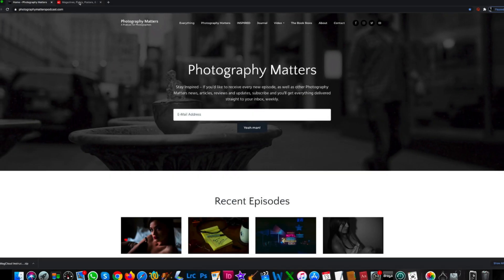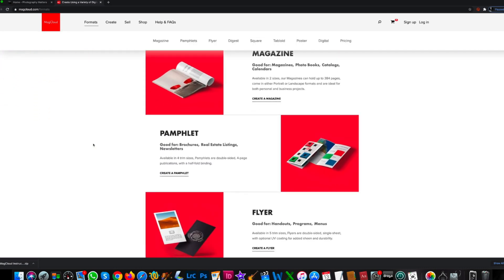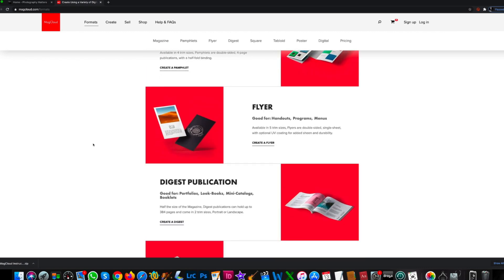I'll give you a quick overview of what the process is like. So first of all, you just want to go to magcloud.com. You can click on Formats and see all the different formats that they've got here — like Magazine, Pamphlet, Flyer, Digest.